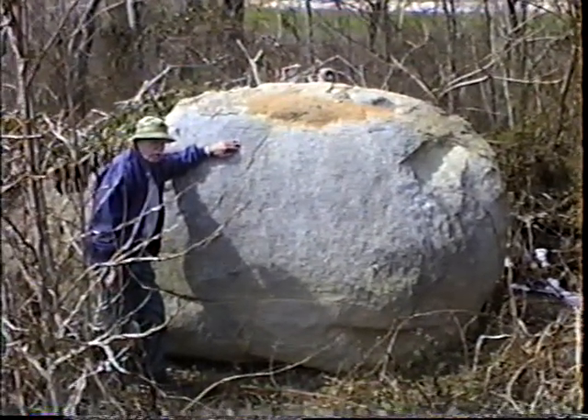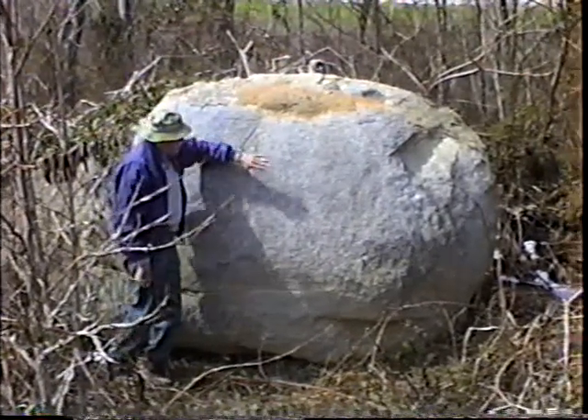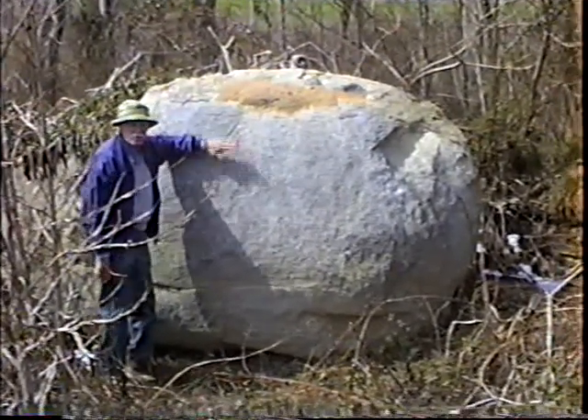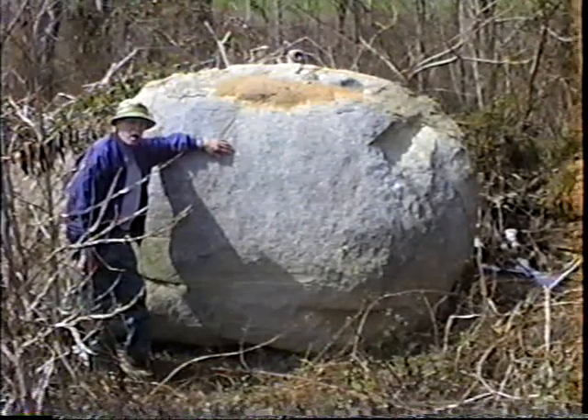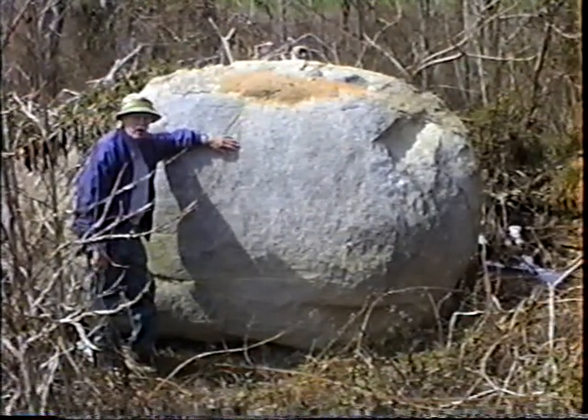We're in the north middle part of the county, the upper part of the Triassic zone. And this great big granitic — this is granite, an igneous rock. It's one of the largest exposures of igneous rocks in the whole county.